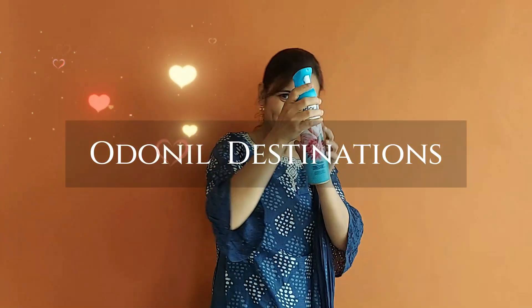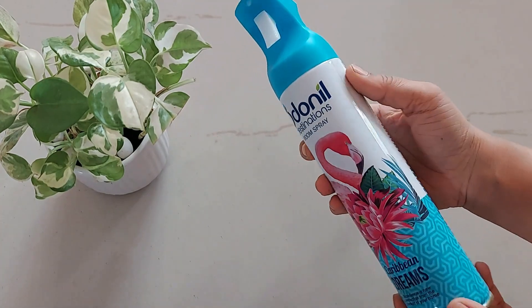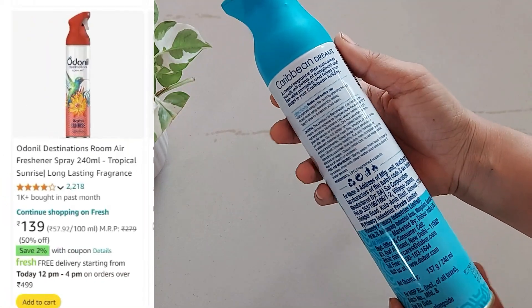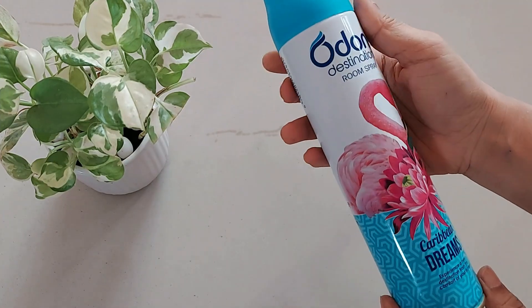Hi guys, we have this new product from Odonil Destination Spray. Let's see its review and demo. This one is a 240 ml bottle. MRP is 279 rupees but we get this one from Amazon for 139 only — 50% discount. I have given the link in the description box in case you want to buy.